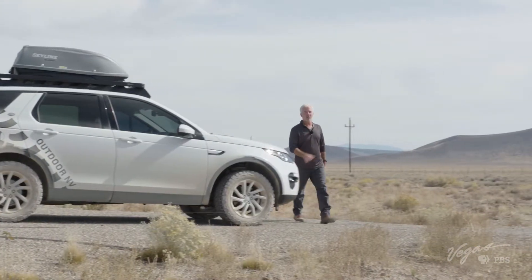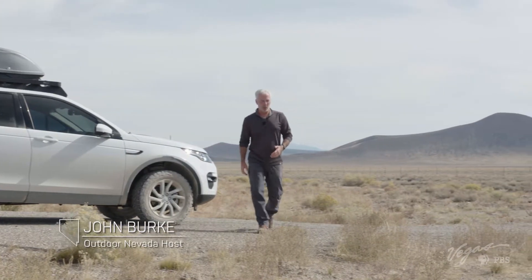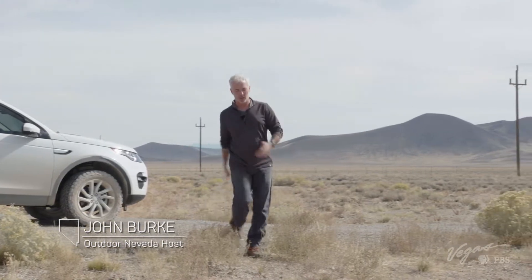One of the best parts of my job is getting to see and do things that I wouldn't have had the chance to experience otherwise. Today it's the world-famous Lunar Crater.